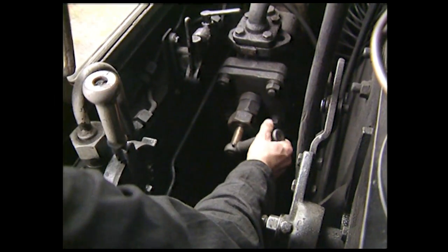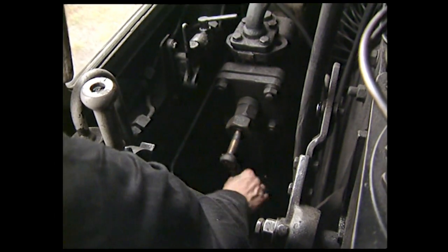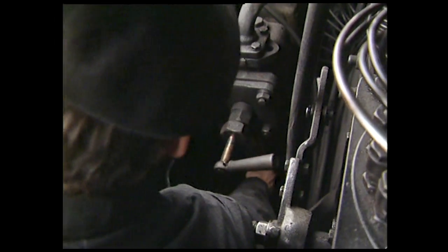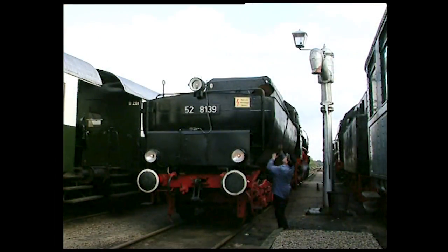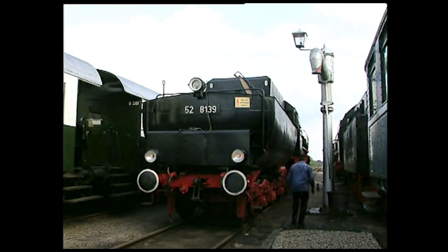Les toutes premières locomotives étaient munies d'une pompe à eau entraînée par les roues. Lors d'un long stationnement, il fallait donc faire avancer et reculer plusieurs fois la machine pour alimenter la chaudière. Depuis l'invention de l'injecteur, cette manœuvre n'est plus nécessaire. Sur cette locomotive allemande de la série 52, l'eau et le combustible sont transportés par un véhicule qui lui est attelé en permanence : c'est le tender.